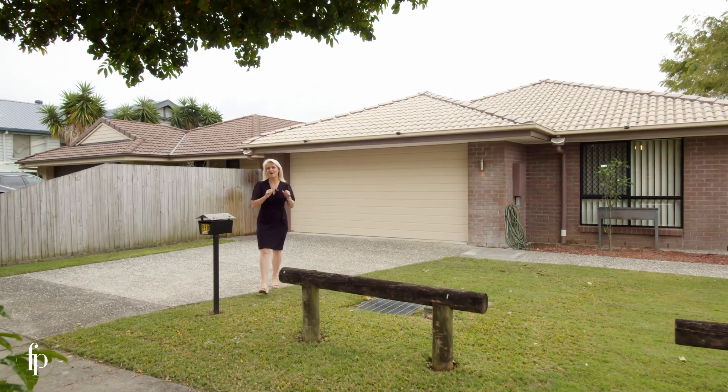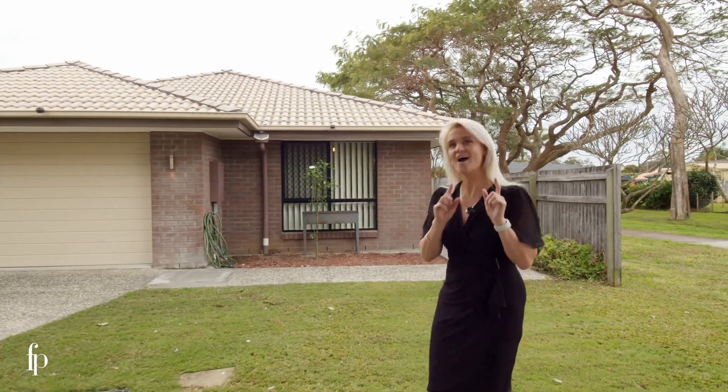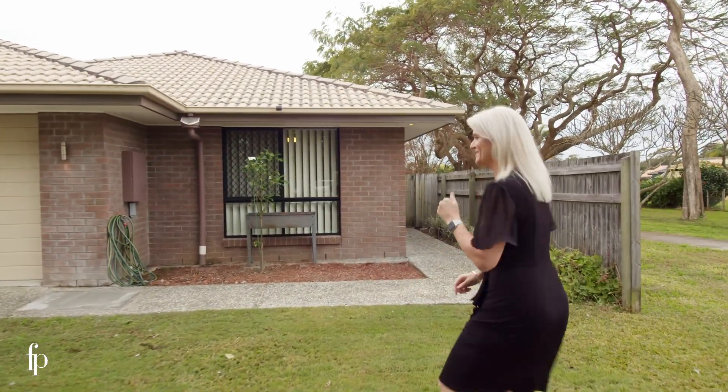Hi, I'm Kylie Scott and today I'm bringing you 99B Link Road here at Victoria Point. It's unassuming from the street and I can't wait for you to see it. Come on, let's check it out.